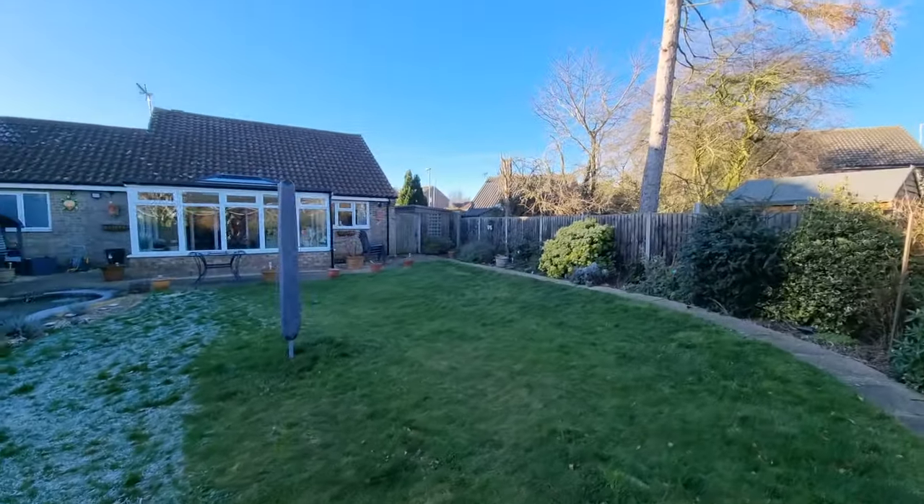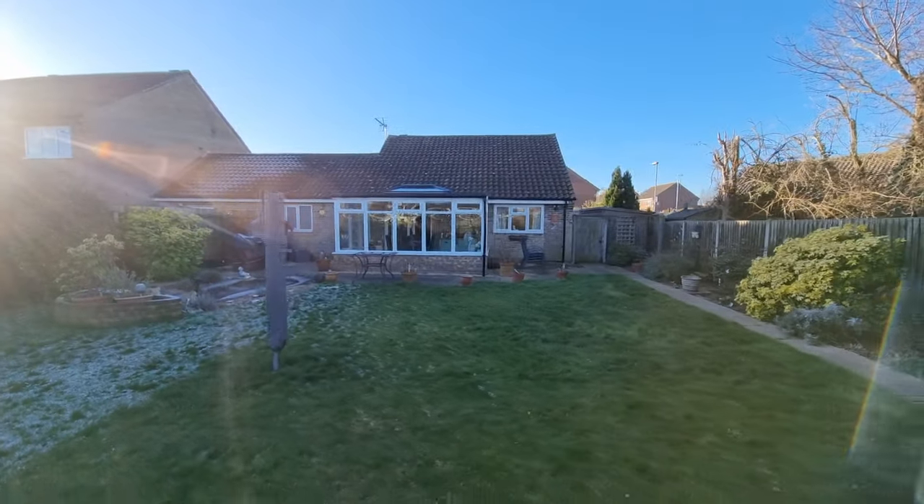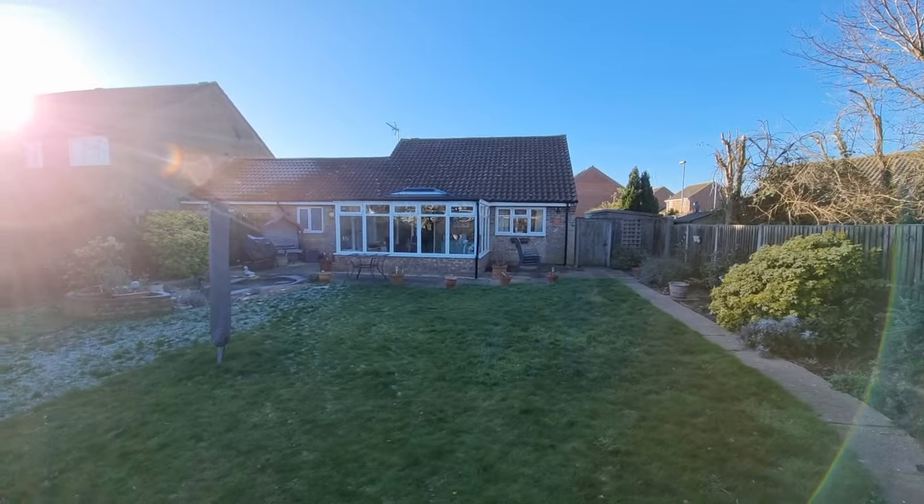Heading up the garden path just to take a look back at the bungalow. So that was a brief video tour of what I'm sure you'll agree is an extremely well-presented link detached three-bedroom bungalow, situated on a popular development just on the outskirts of Swatham in Norfolk. Thank you for watching.